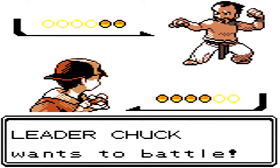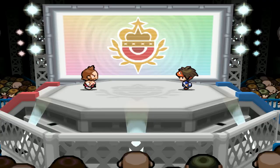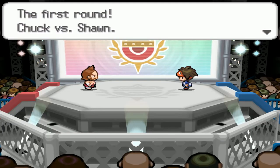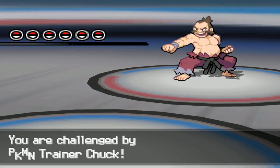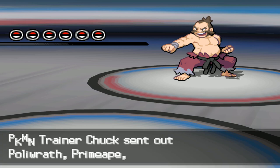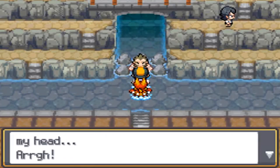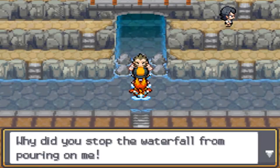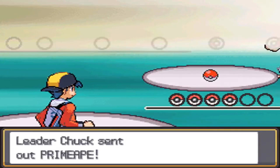Speaking of gym leaders in Johto, let's talk about Chuck, because this guy is most likely named after Chuck Norris — given the name obviously and the martial arts inspiration. So we literally have a Chuck Norris character in Pokemon and like nobody talks about that. I feel like if Chuck had been introduced in the age of social media, this would have immediately become a meme and he would be a god tier character in the community, but since that wasn't the case, this kind of just gets overlooked most of the time.